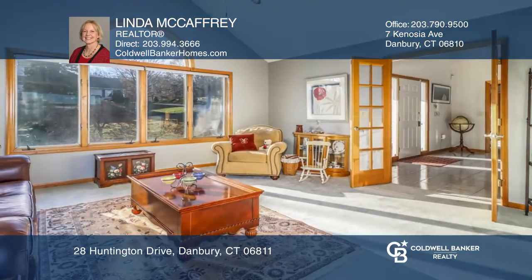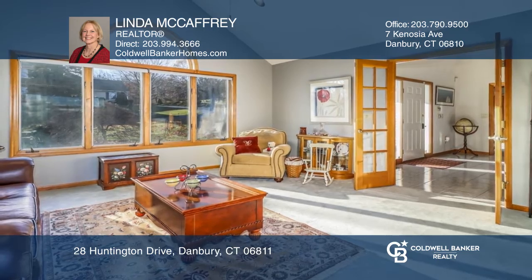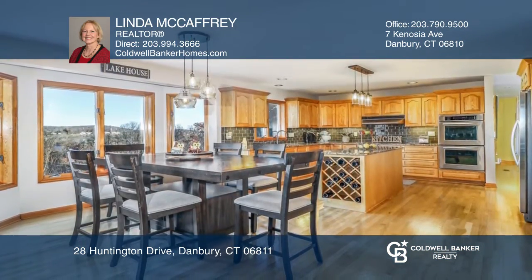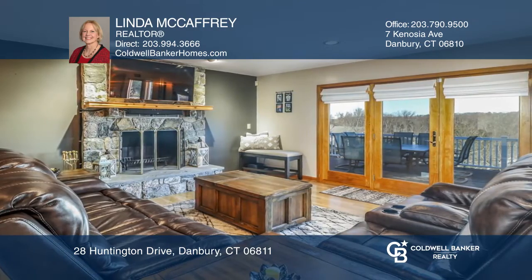This four-bedroom, three-bath contemporary home is warm and welcoming, with a two-story foyer leading directly into the living room with vaulted ceilings, formal dining room, and modern kitchen family room combo.